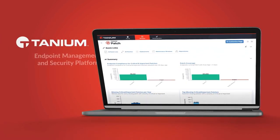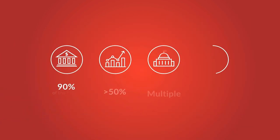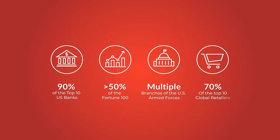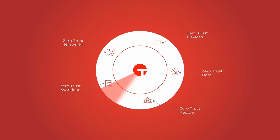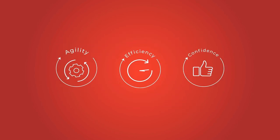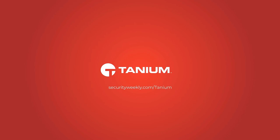Tanium offers an endpoint management and security platform built for the most demanding IT environments. Many of the world's largest and most sophisticated organizations, including nearly half of the Fortune 100, rely on Tanium to deliver unmatched endpoint visibility and control. Whether you're preparing for zero trust or protecting your network from supply chain risk, Tanium empowers technology leaders to achieve greater agility, efficiency, and confidence. Learn more at securityweekly.com/Tanium.